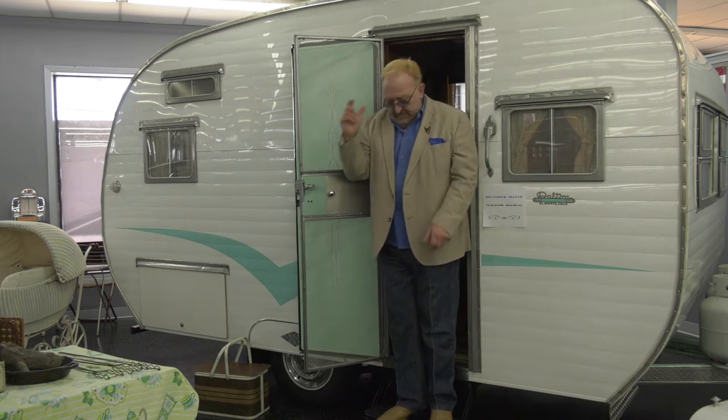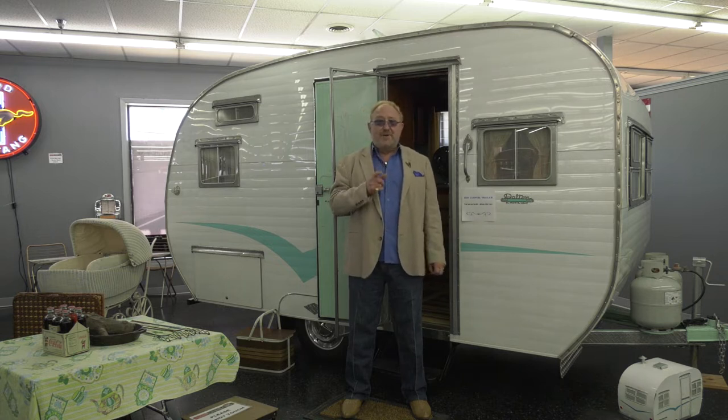Now if you ever traveled Route 66, we're in a little travel trailer here — a camper they call it. This was done in 1958. Beautiful thing. We're at the Midwest Classic Car Museum in Wilmington, Illinois. We found a jewel that you're going to love, and if you don't come out here you're really cheating yourself. Join me with another episode of Automotive Heaven with Richie Z.